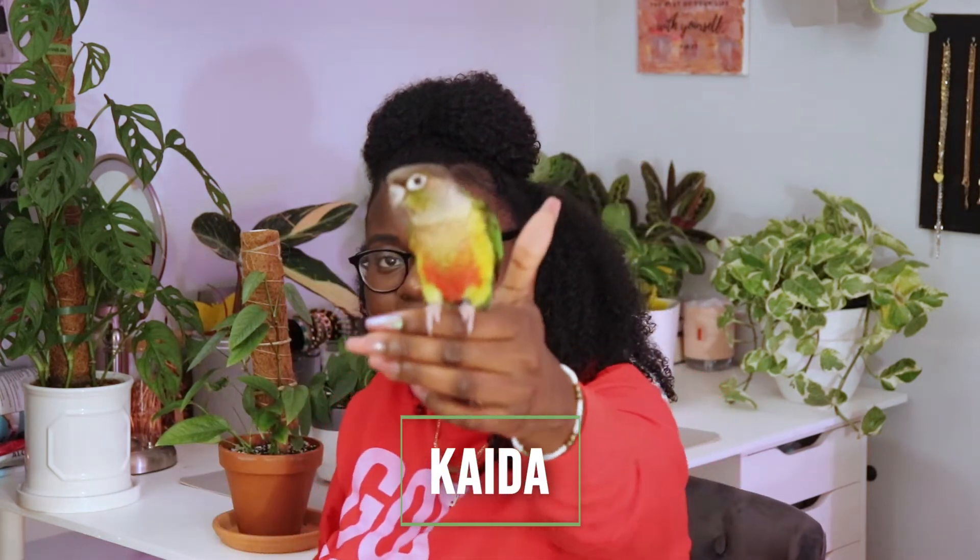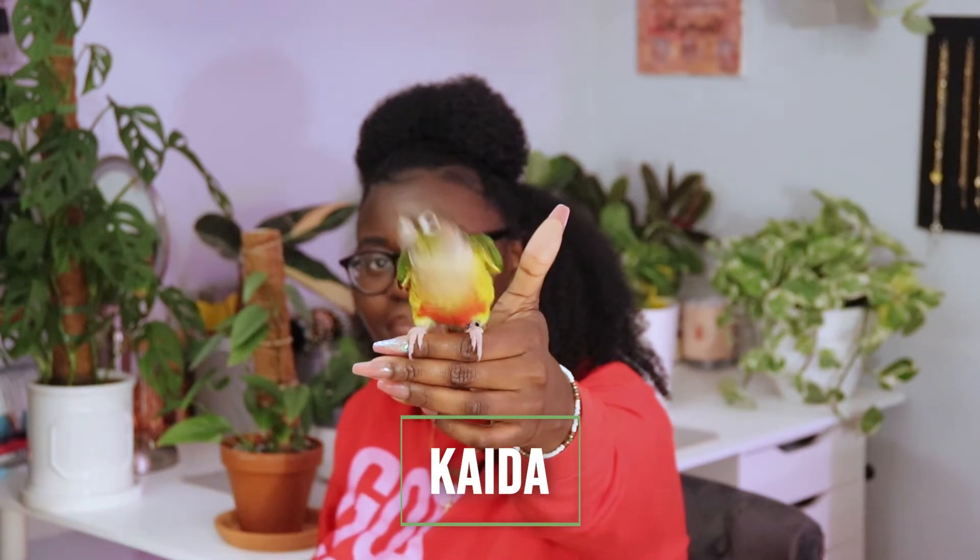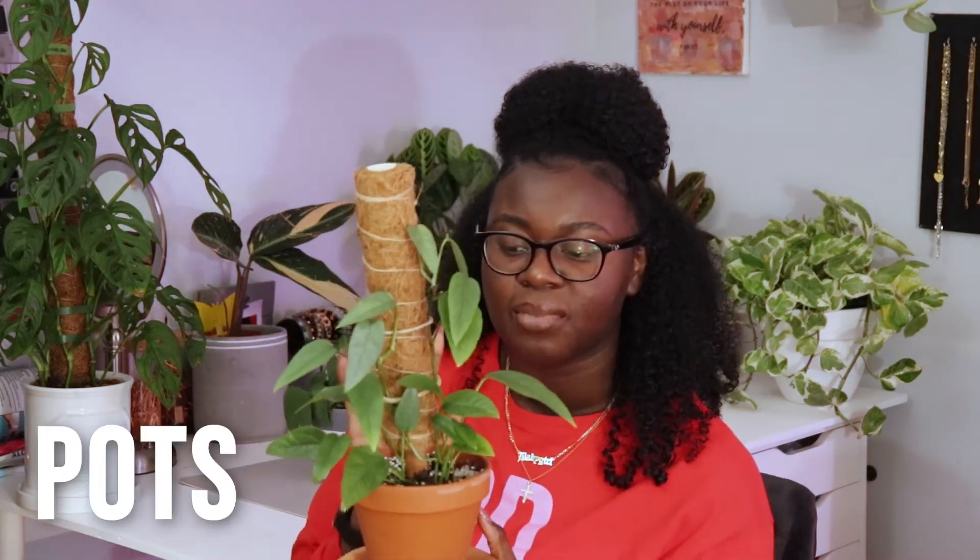I'm going to briefly interrupt this video so Kata can make her entrance — she's my bird and I consider her the mascot of this channel. Come on, Kata, say hi to everyone! Yes, hi! She's going to be joining us for a little bit.